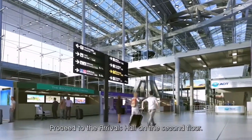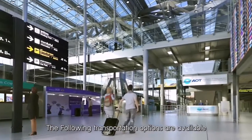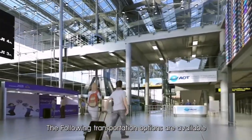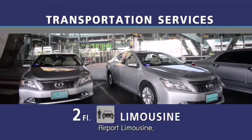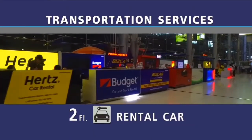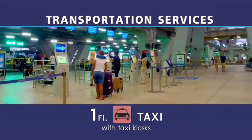Proceed to the arrivals hall on the second floor. The following transportation options are available at Suvarnabhumi Airport: airport limousine, rental car, airport rail link, and taxi with taxi kiosks.